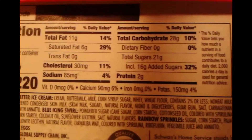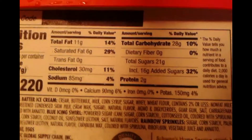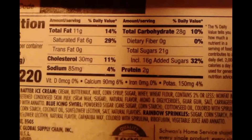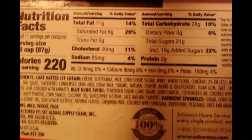Vitamin D 0%, calcium 90 milligrams at 6%, iron 0%, and potassium 4% with 150 milligrams.